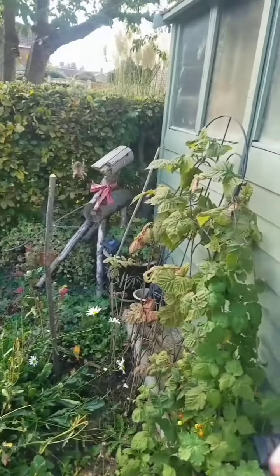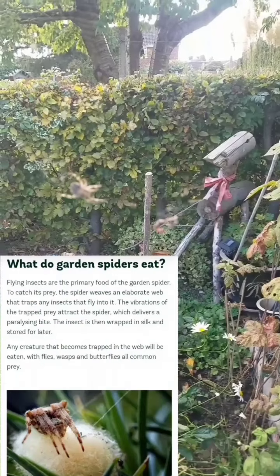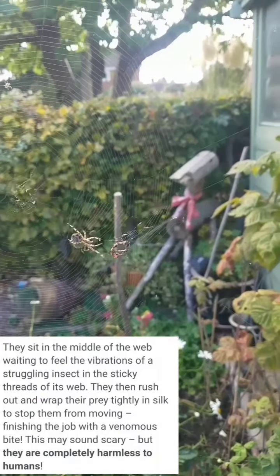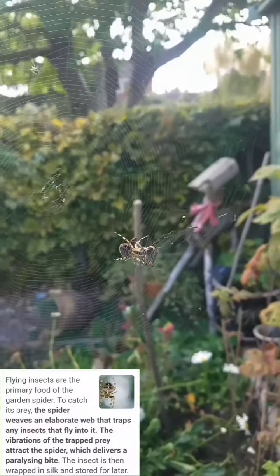I've got some prey — a worm. See it? Watch what the spider will do — it'll crawl down to it and wrap a web around it. You're watching nature in action here.